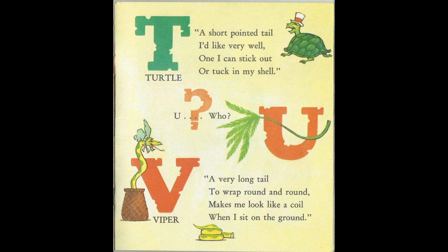Who? You. A very long tail to wrap round and round. Makes me look like a coil when I sit on the ground. V for Viper.